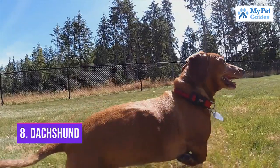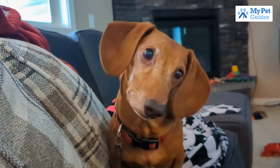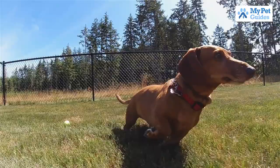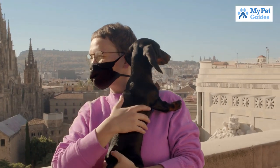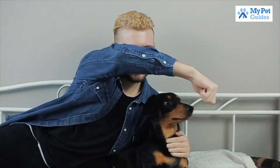Number 8: Dachshund. Dachshunds are one of the most popular small dog breeds thanks to their long, low bodies and big personalities. They're also known for being stubborn and independent, which can make them a challenge to train. But with patience and consistency, you can teach your Dachshund basic obedience commands and tricks. If you're looking for a small dog who will make you laugh and keep you entertained, a Dachshund is a great choice.